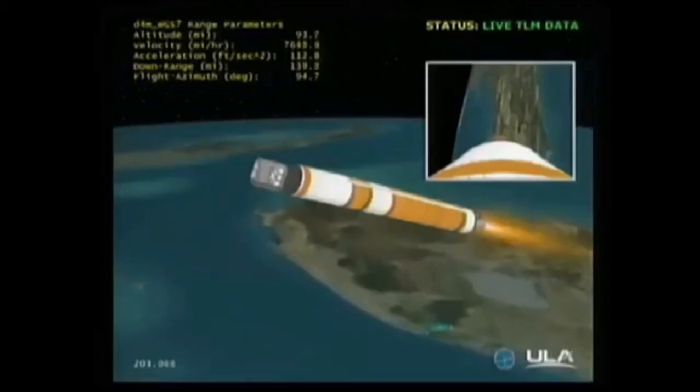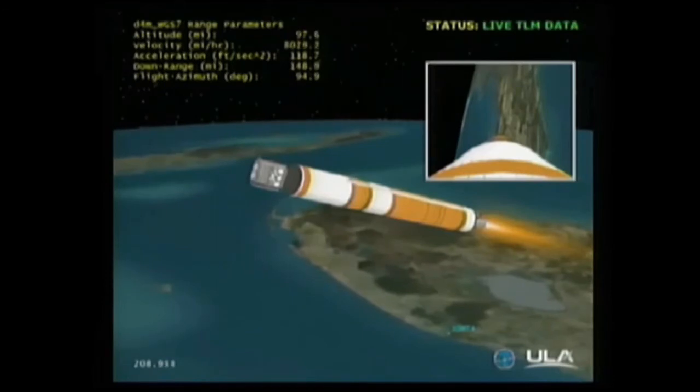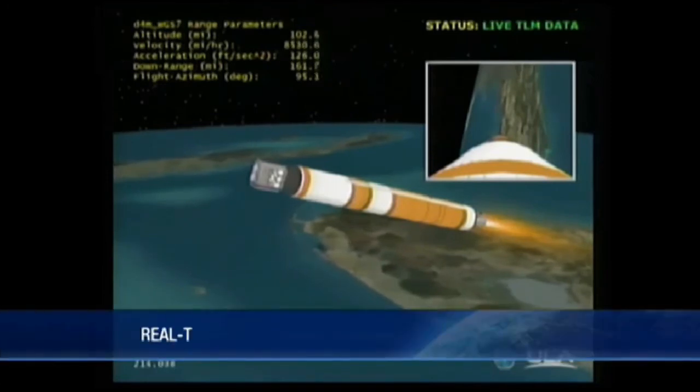Standing by — and fairing separation confirmed. Three minutes 14 seconds in, 75.5 nautical miles in altitude, 12,000 feet per second, downrange distance 116.8 nautical miles. Three minutes 28 seconds in, we will be going to partial thrust mode about 15 seconds from now, at 57% thrust level. Standing by.